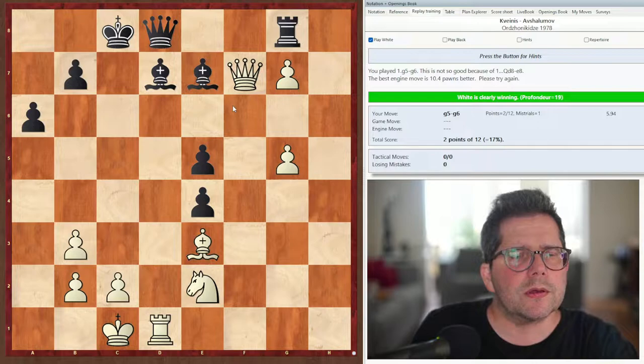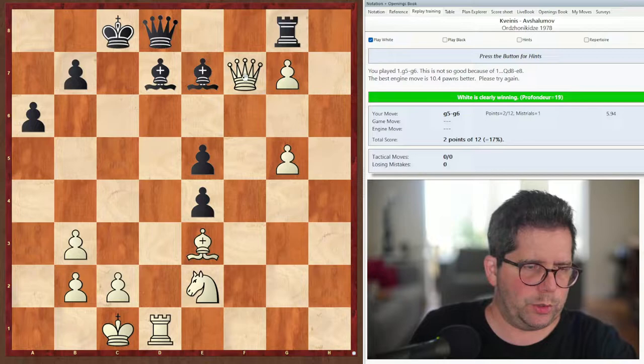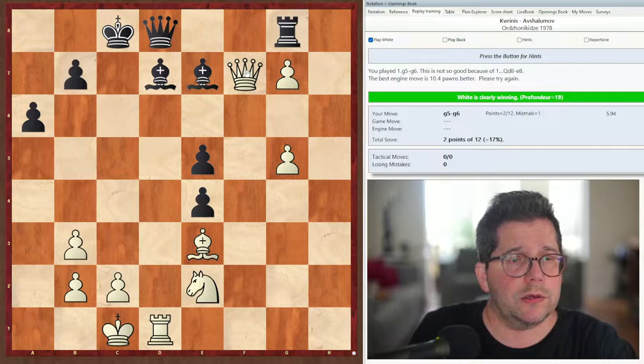So let's choose a random move and see what happens. I played g6 — this is not so good because of queen e8, so it gives us the refutation as well. The best engine move is 10.4 pawns better. Already we're getting feedback, which is really useful. Sometimes I'm looking at a solution and I think, well, what's wrong with my move? And now we know. The correct move here should be queen c4, king b8, rook takes c7, queen takes c7, queen takes g8 — and that should be good enough.